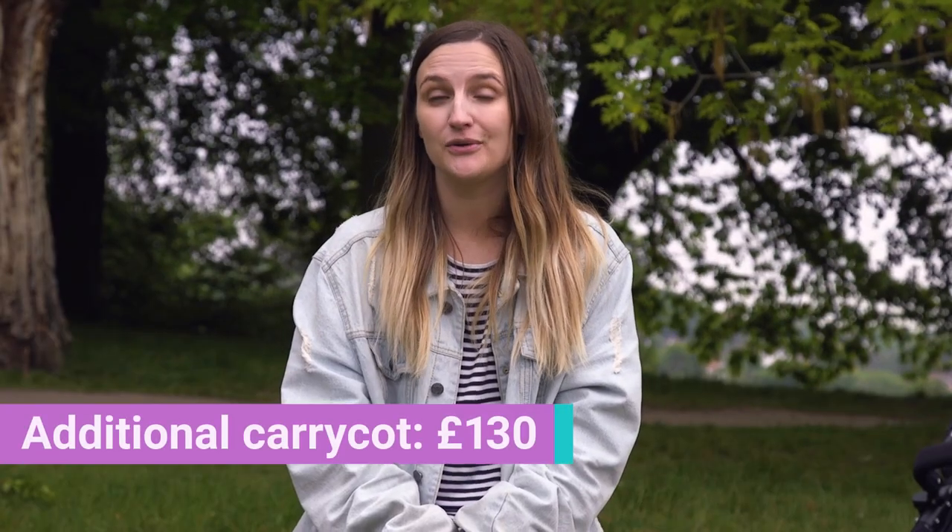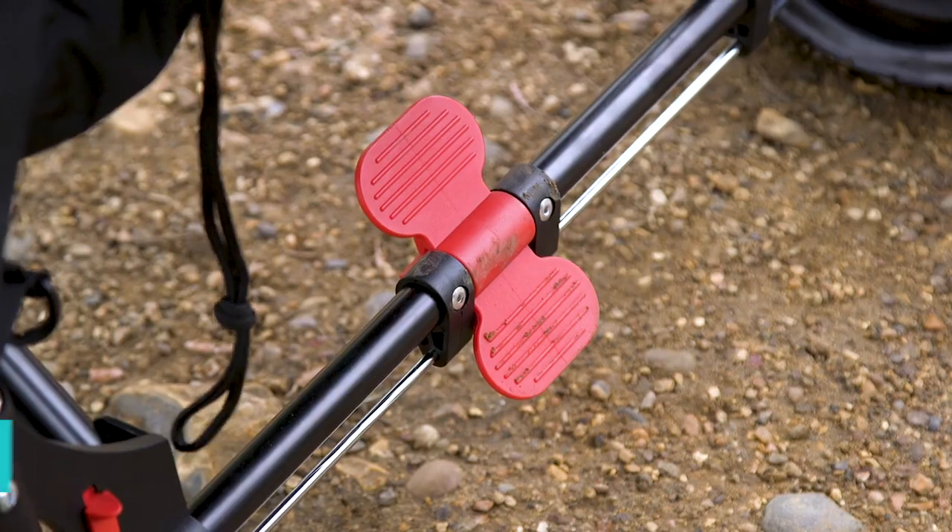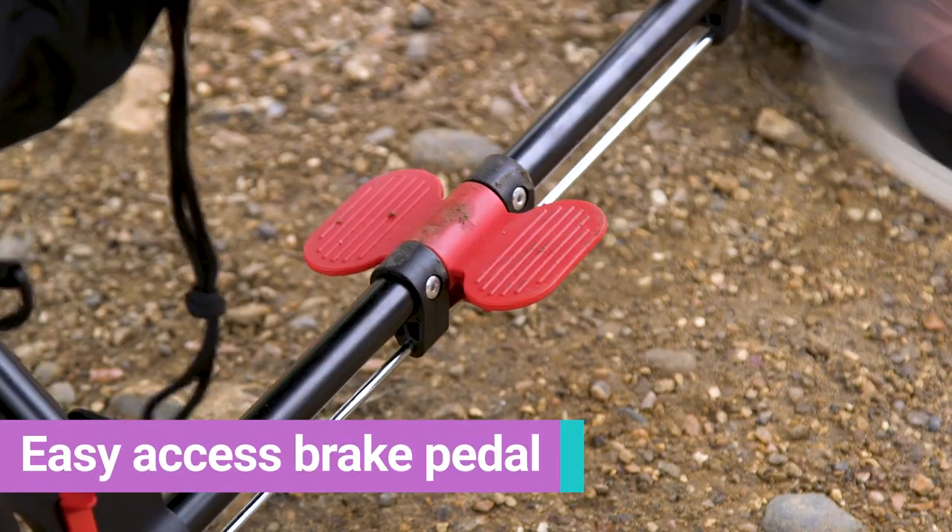The seats aren't parent-facing unless you buy the additional carry cot, and you can't attach a car seat, which might put some parents off. A huge plus of this pram is how easy the brake is to use. It's super easy to clip on and off, and you can even do it in sandals — so for the five minutes of summer we get each year, it's perfect for that.